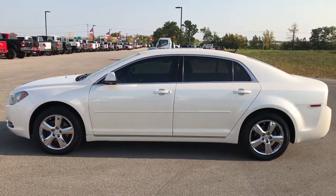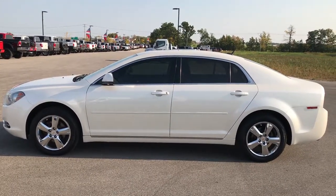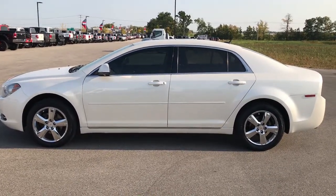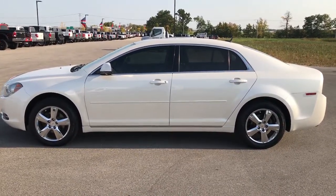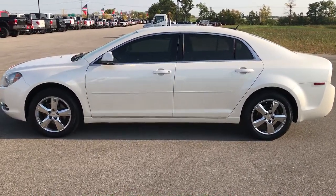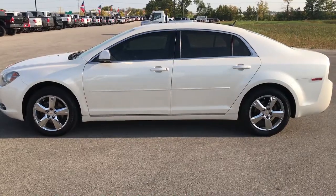In a second you will see a subscribe button on your left and a link to more used inventory on your right. And if you haven't been to our website, I highly recommend going and checking us out — it's www.summitauto.com. See what we're all about. We look forward to helping you with this super clean 2010 Chevy Malibu. Thanks again.